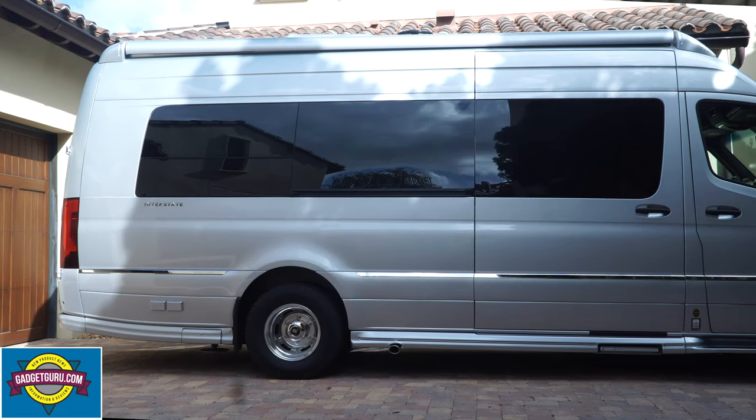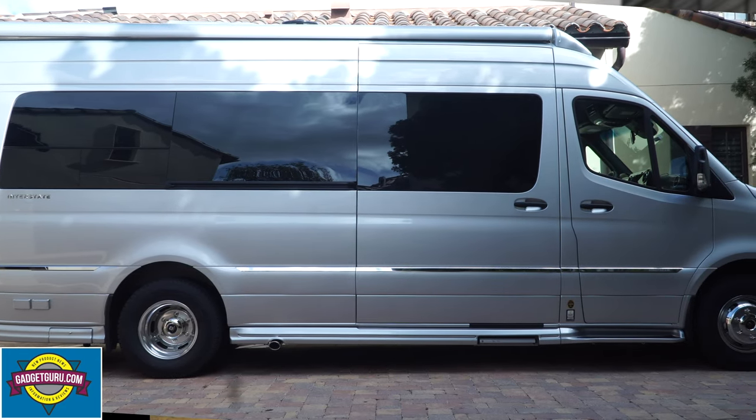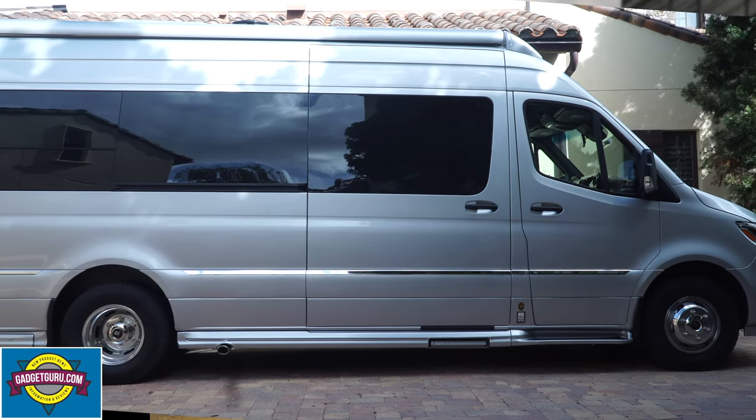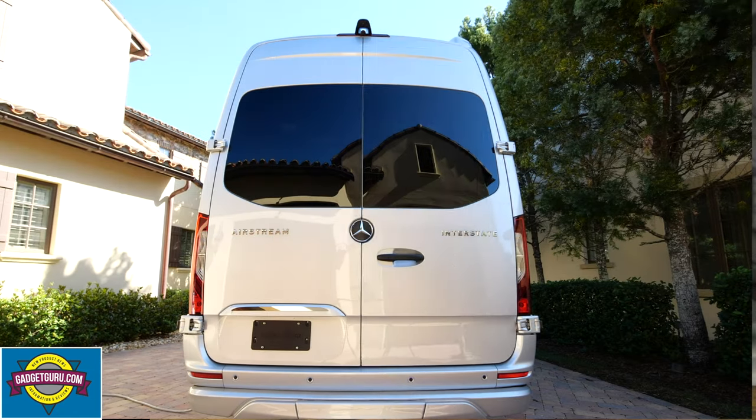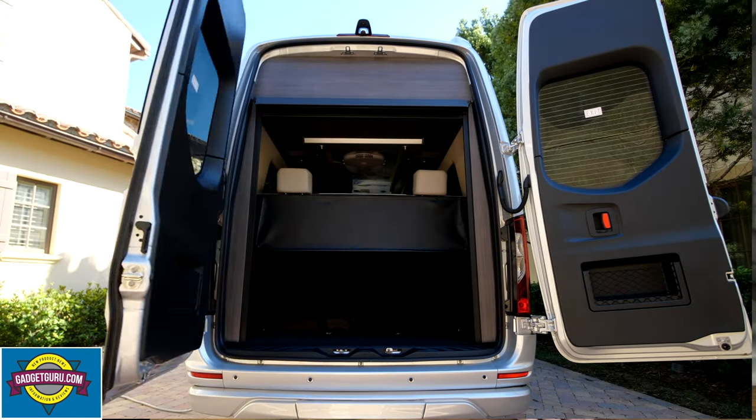If you're comparing the Interstate to a full-size motorhome, you may have already noticed that there's absolutely no storage areas on the side of the van. However, there is a good amount of storage in the rear and inside the motorhome. Let's take a closer look.